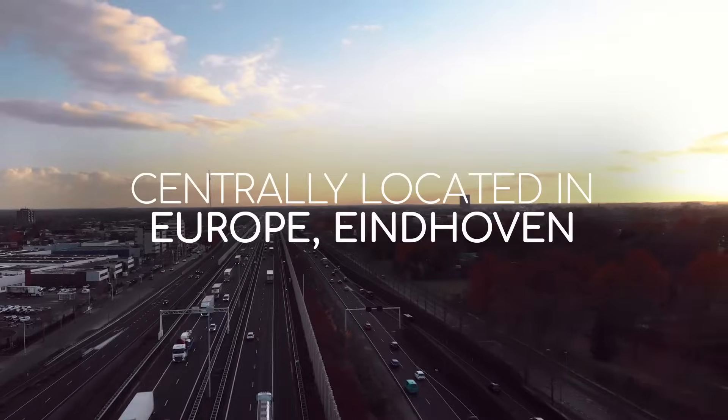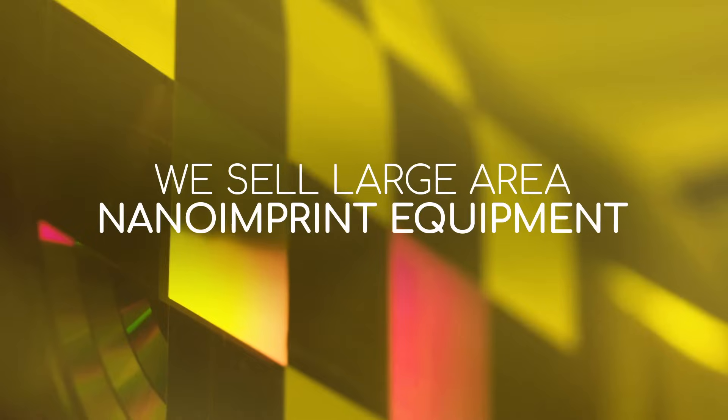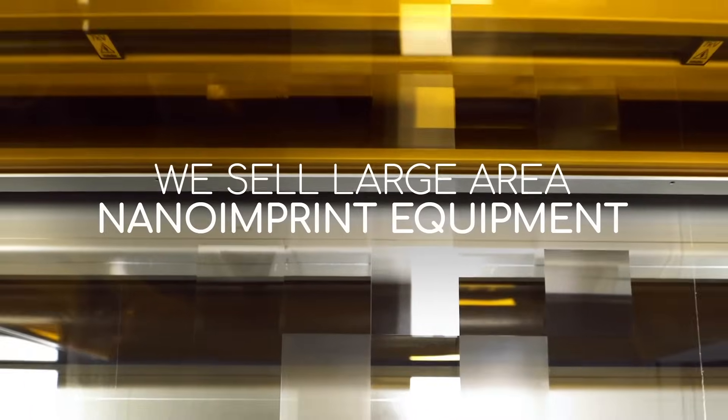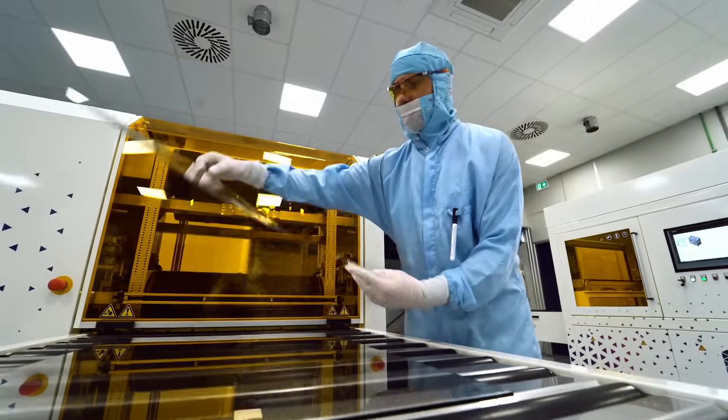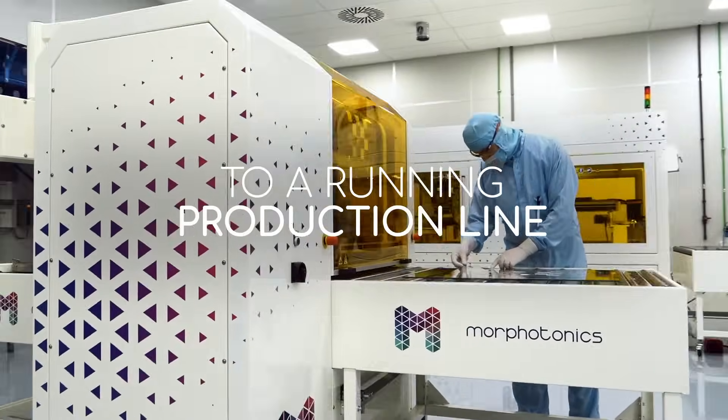Centrally located in Europe, in Eindhoven's renowned technology hub, we develop OEM large area roll-to-plate micro and nano-imprint equipment and services, integrating the smallest features to manipulate light for a wide variety of applications — from texture and material selection to the turnkey release of a running production line at your premises.